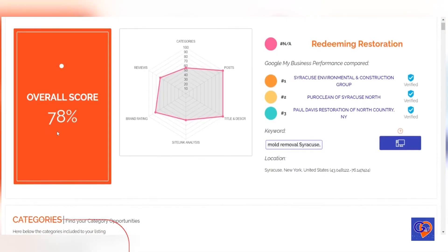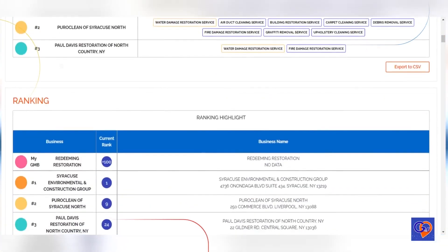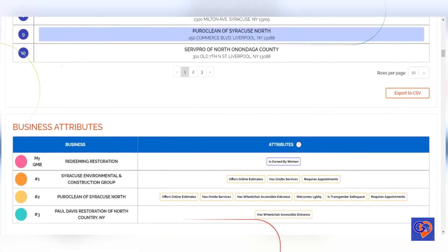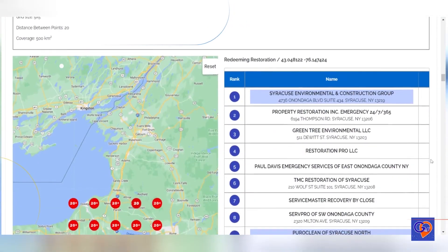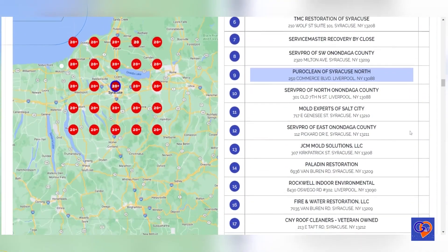If you own a local business, it's essential to ensure that your Google My Business profile is optimized to enhance your local presence. While reviews and photos are important, they are not the only factors that influence your ranking in local search results. That's why we created the GMB Crush tool, to help you identify the specific ranking factors that are impacting the three-pack rankings in your industry.